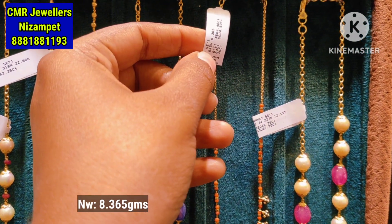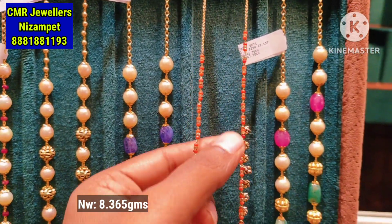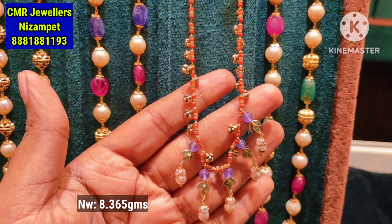You can see the next model — it is 8.365 grams. You can see the simple chain with beads and a leafy pattern.